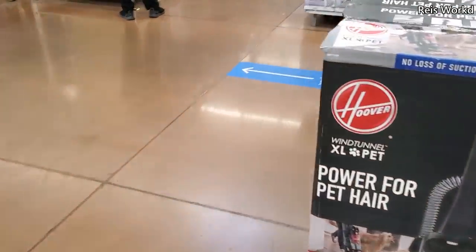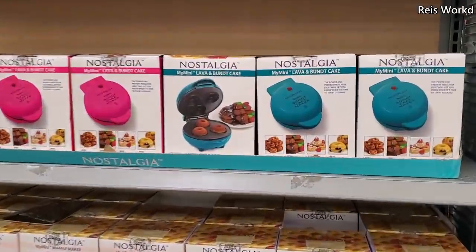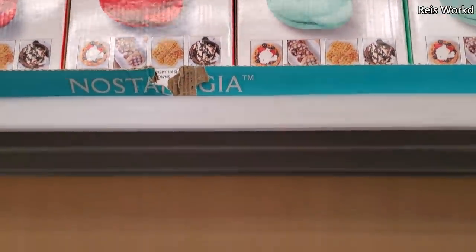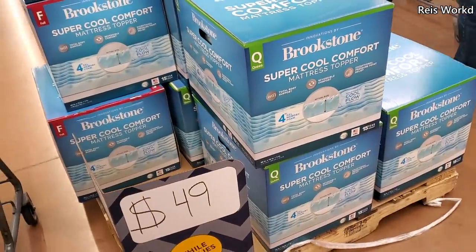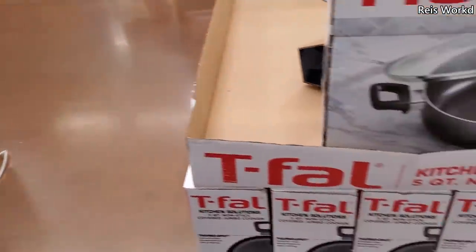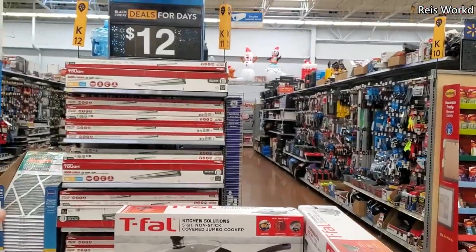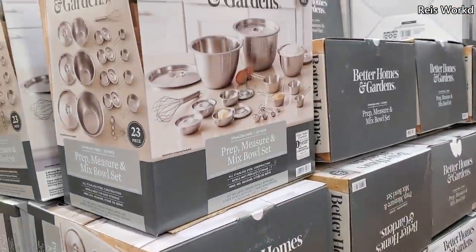The Hoover extra large pet vacuum is $89. $9.98 — you can have the mini lava bundt cake, and it comes in multiple colors. They do have the waffle maker too. $49 for the mattress topper, four-inch gel memory foam. And $10 for a five-quart non-stick jumbo cooker — those are back for $12, you guys. That is an awesome deal.